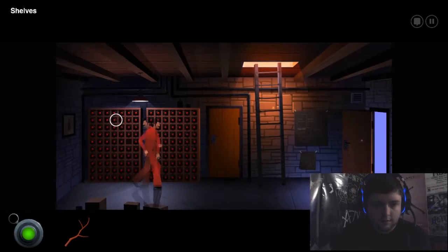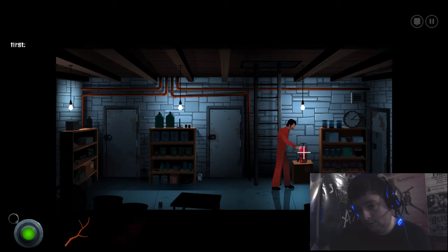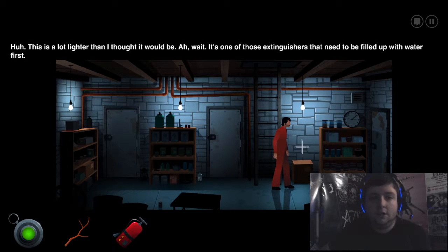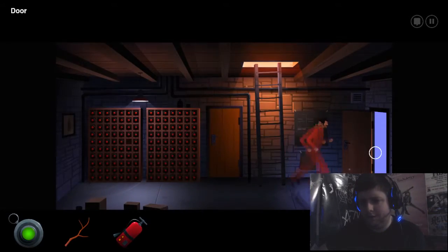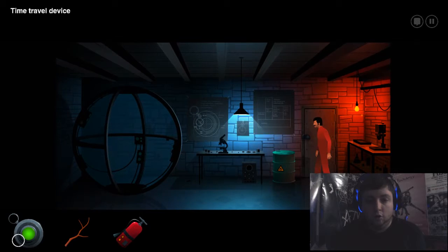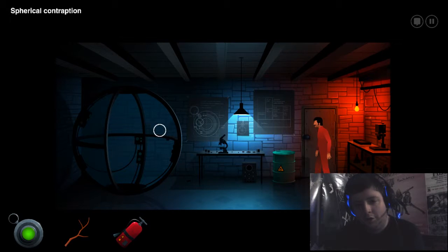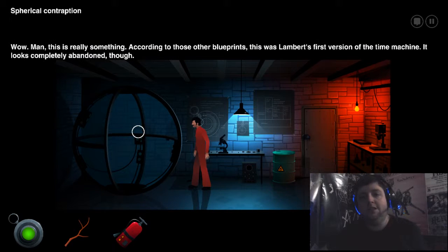If we go back, it's wine — it comes with the shelf. There's a fire extinguisher. This is a lot lighter than I thought it would be. It's one of those extinguishers which need to be filled up with water first — is that a thing? I've never heard of that being a thing. Let's go in here. Whoa! Oh cool, wow! According to those other blueprints, this was Lambert's first version of the time machine.